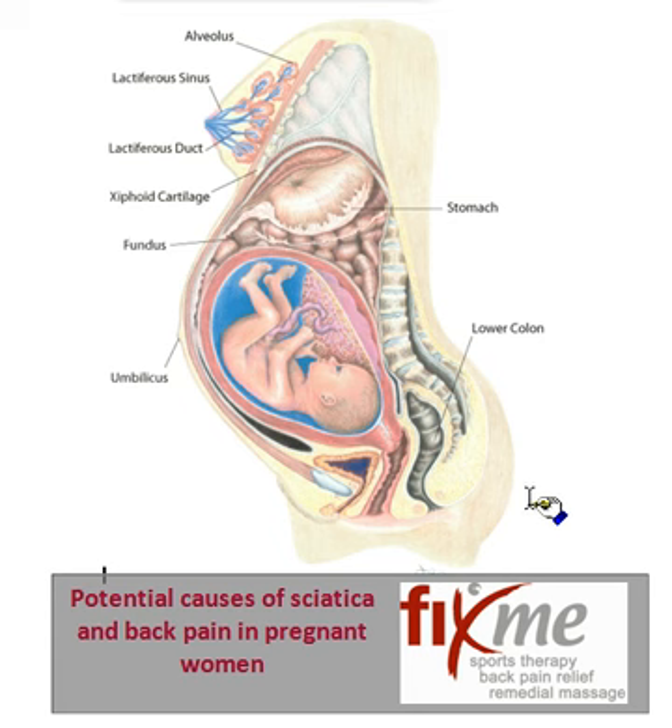Now a brief background as to what causes sciatica in pregnant women. The sciatic nerve starts from about there and goes all the way down to the sacrum. All the nerves feeding out of these areas constitute the sciatic nerve, which goes down your leg. As you can see here, this is a figure of a woman who is about 30 weeks pregnant. The weight of the body is constantly pulling the spine forward, and the nerves coming out of this area are going to be under a lot of strain with the extra weight pulling the belly forward.